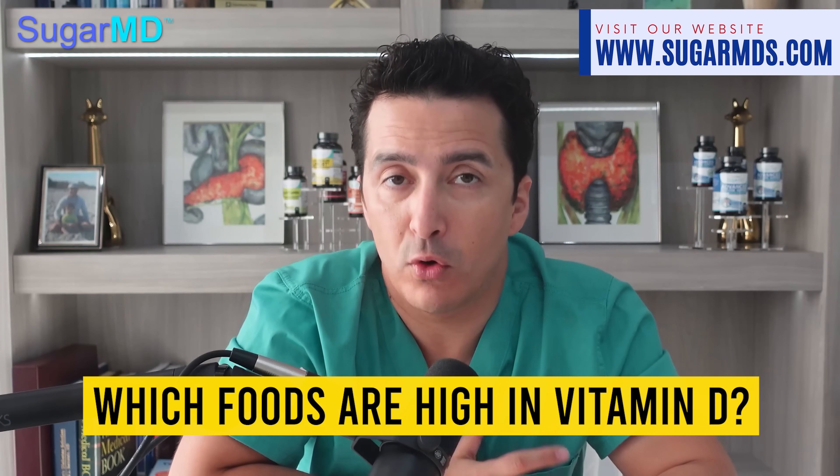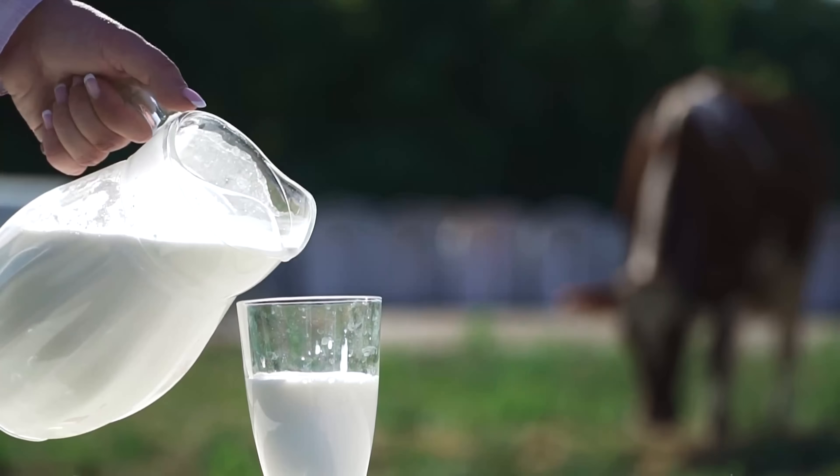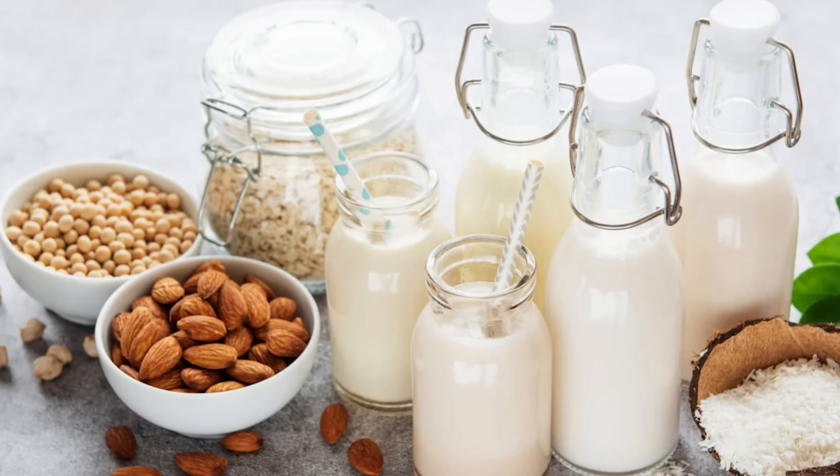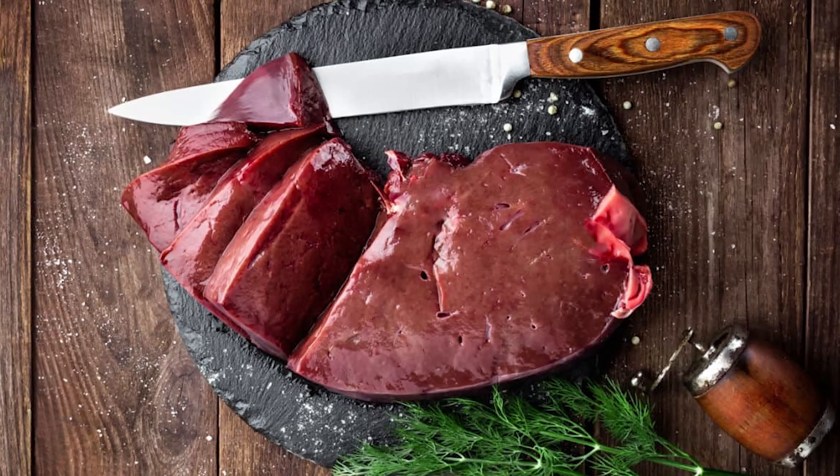Which foods are high in vitamin D? Cod liver oil has long been cherished as one of the richest sources of vitamin D. Salmon, swordfish, and tuna can provide similar essential benefits. Dairy and plant milks fortified with vitamin D are also good options. Vitamin D-packed sardines and beef liver are additional food items that are high in vitamin D, making them ideal to incorporate into your regular meals, perhaps once or twice a week.